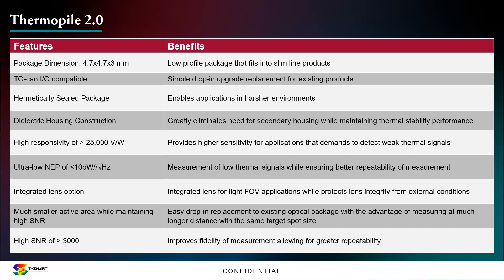The Thermopile 2.0 can come with an integrated lens option, meaning we can achieve a very tight field of view at the die level. Because it has a very small active area, it allows for easy drop-in replacement into existing products with an optical lens, enabling a very tight field of view. This allows for very long distance measurement while maintaining the same spot size, and the very high signal-to-noise ratio offers greater repeatability of measurements.